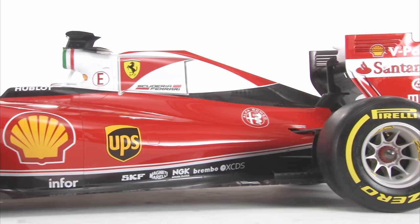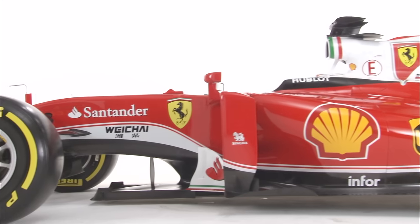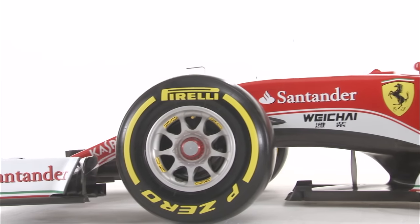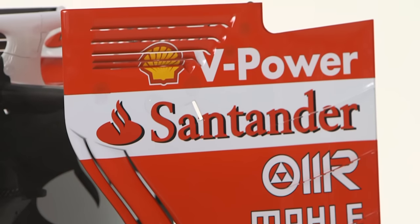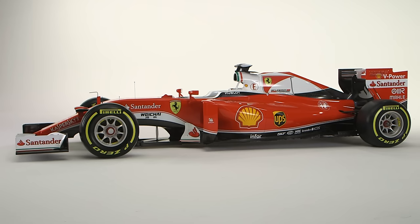Looking at the cockpit area, you can see that the side protection appears to be substantially higher than in the past. Is that also an effect of regulation? Yes, you're right. The FIA has been introducing this year, for the first time, a reviewed load case for the chassis — basically looking after a stronger side panel, with additional load cases and increased load — and this ended up having a thicker and bigger protection for the chassis, for the helmet.